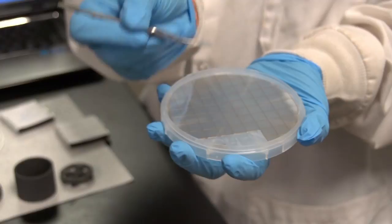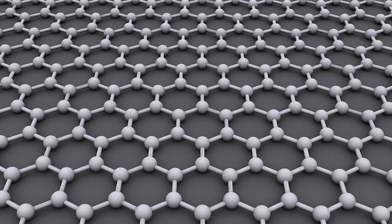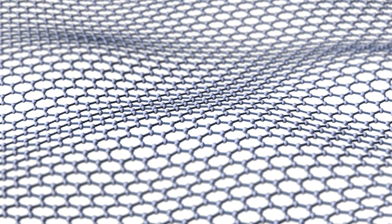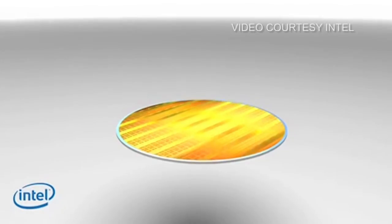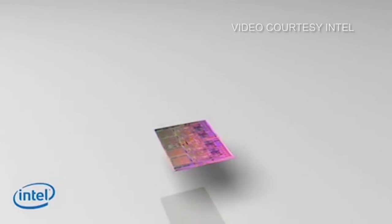Graphene is the first of what's being called 2D materials. They're strong, thin enough to be measured in atoms, and have the potential to change electronics forever. Electrons can move faster in this material than any other material known to man — like a super highway for electrons. The speed at which they travel is on the order of about a hundred times faster than silicon.